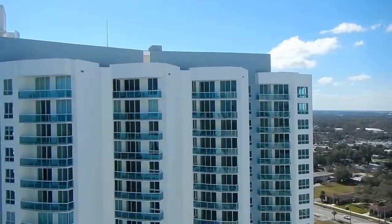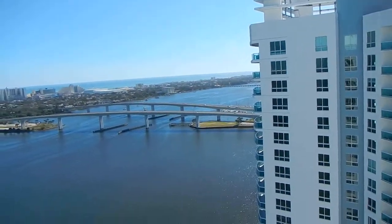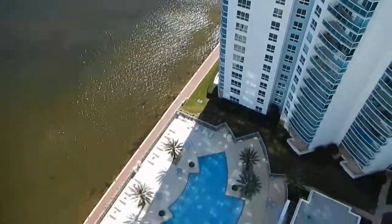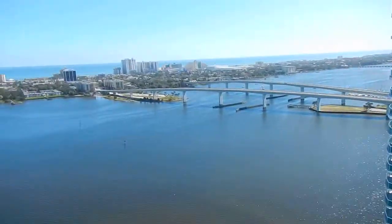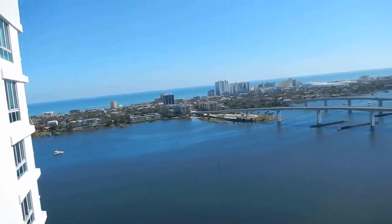Nice looking building. Just to show you — the pool is directly below you. That is the second pool. And that's it.